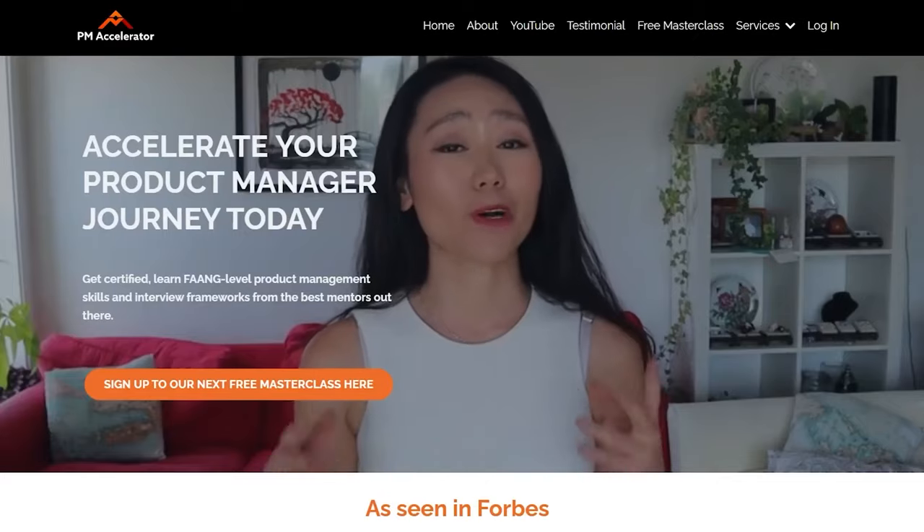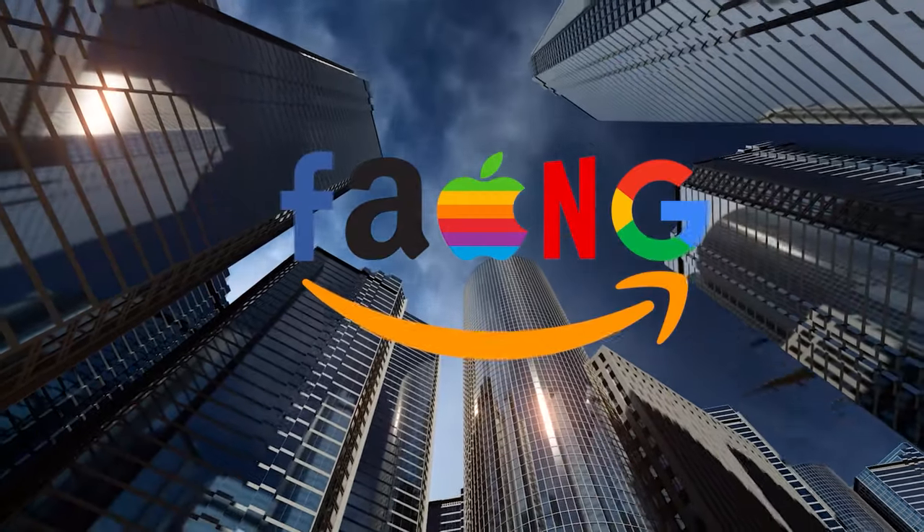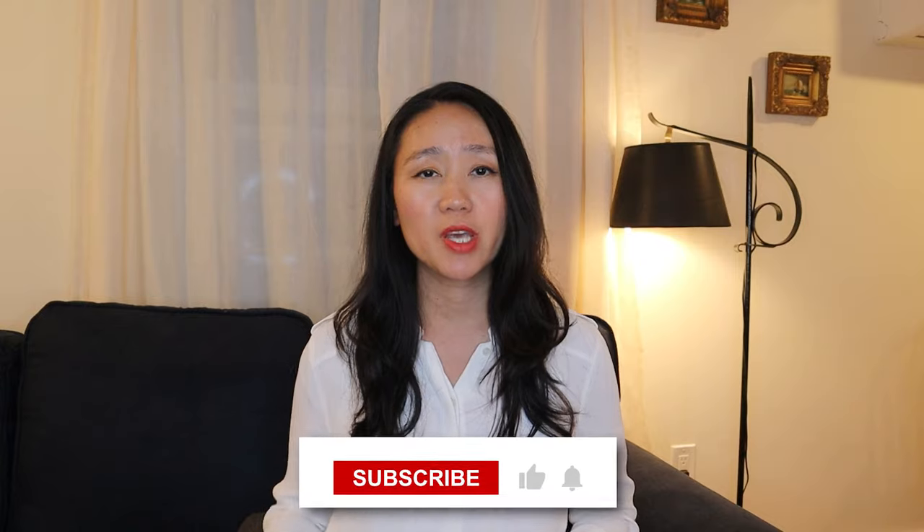Hey guys, this is Dr. Nancy Lee, a director of product featured in Forbes. I've helped 1,000 people land their dream PM job offer at FAANG companies and unicorn startups and continuously get promoted as a product leader. In this channel, we cover free product management training and tech trends.